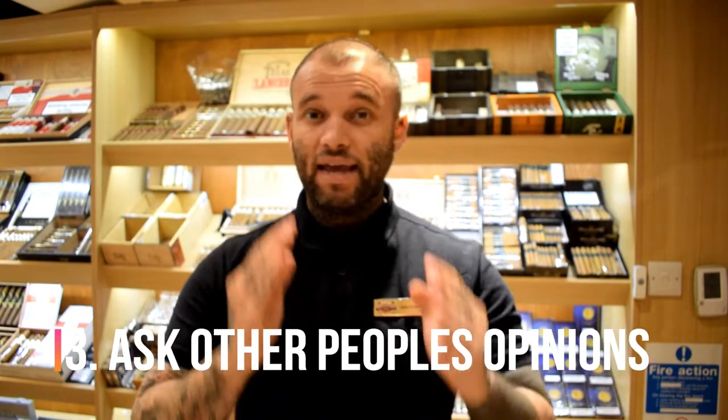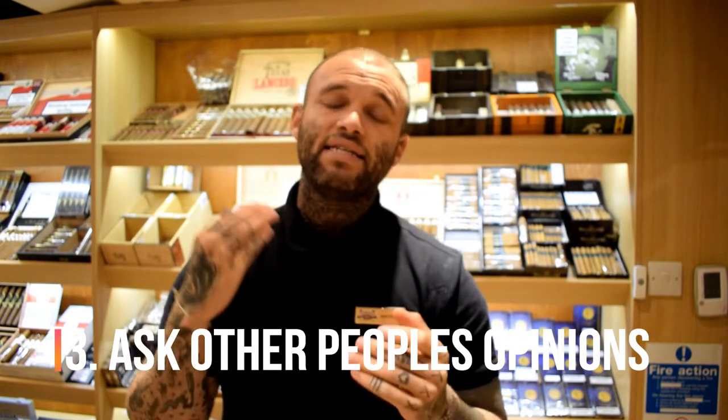What you don't want is to go in heavy, not enjoy the experience, and be put off. Tip number three is to find out what cigars other people are enjoying. The best way to do that is to head to one of our tasting events — it's the perfect chance to discover all kinds of new cigars and find out what pairs well with them, whether it's whiskey, gin, or another spirit entirely.